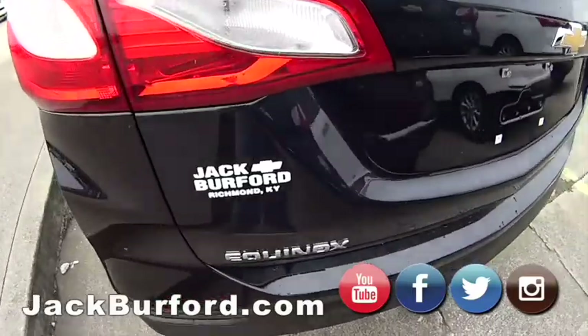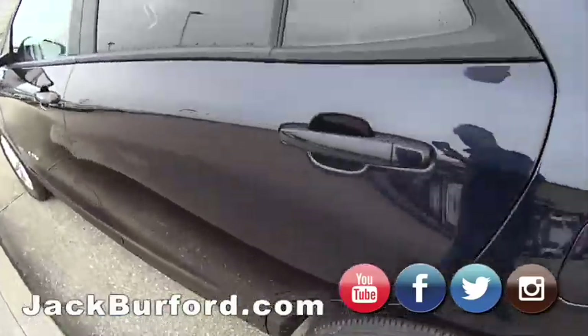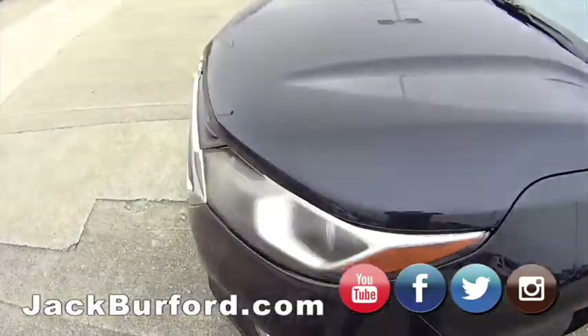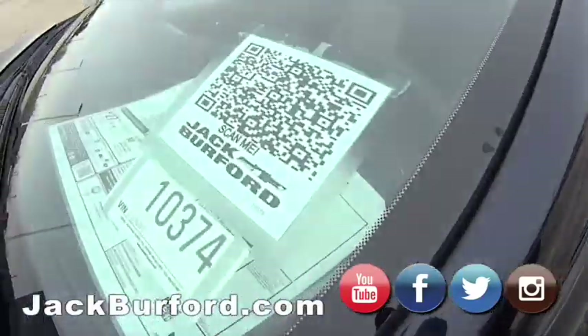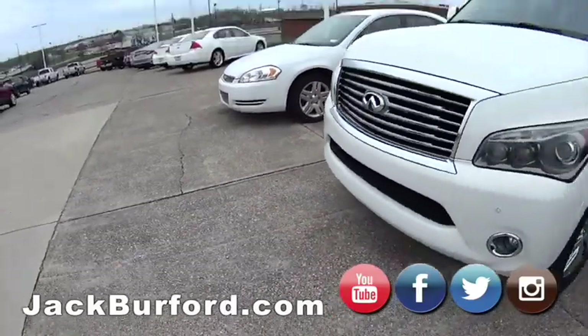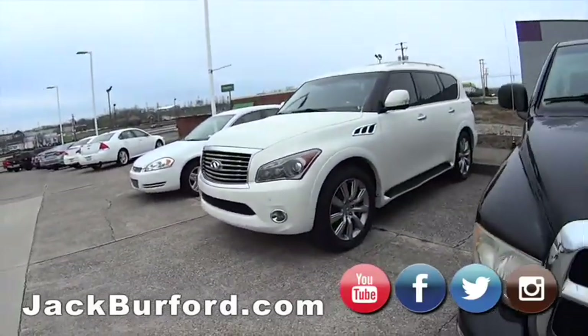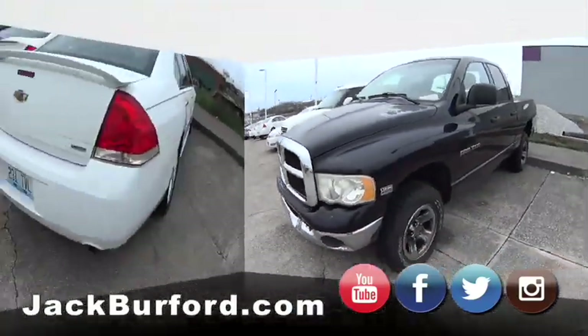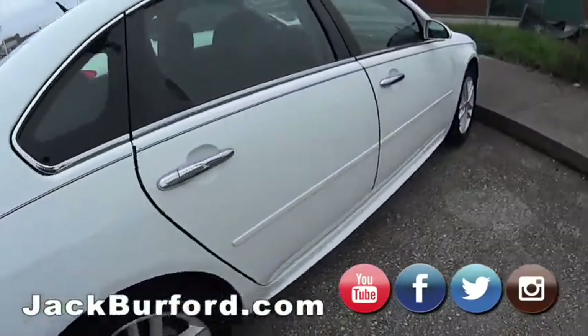The lot is open — just come by and look at it. Shoot the QR code, shop, click, and drive online. Here's some more of our inventory. Get online, look at them, and shop, click, drive at jackburford.com.